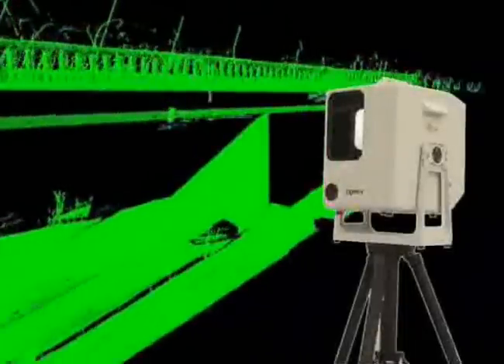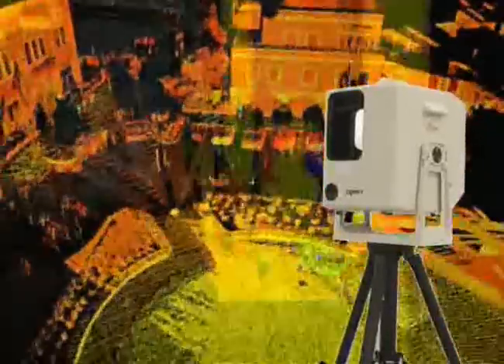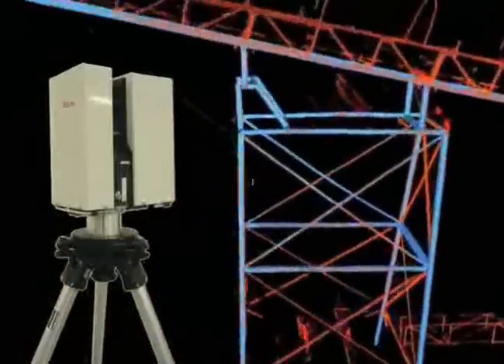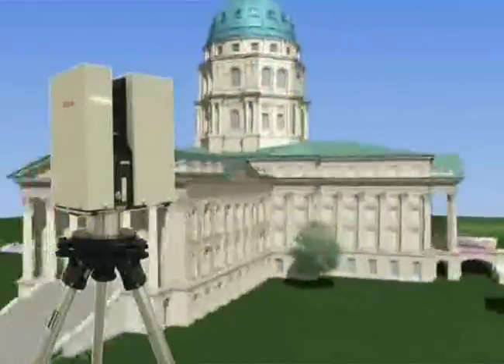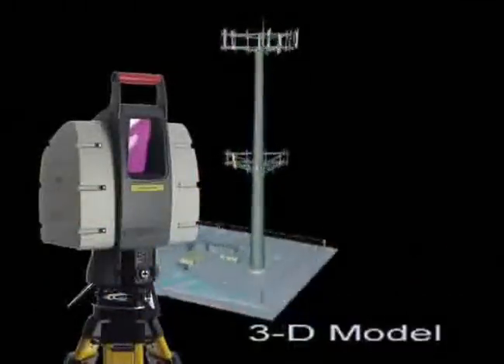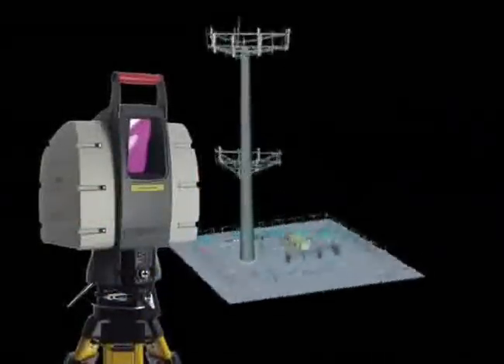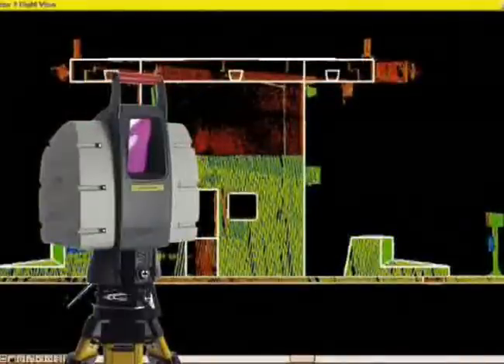Introducing High Definition Surveying, or HDS. Unlike previous systems, HDS can measure thousands of points per second, creating a highly visual and detailed point cloud in the process. A point cloud can contain literally millions of measurements, each accurate to a few millimeters. With the help of point clouds, engineers can construct accurate 3D models or 2D drawings quickly and precisely.